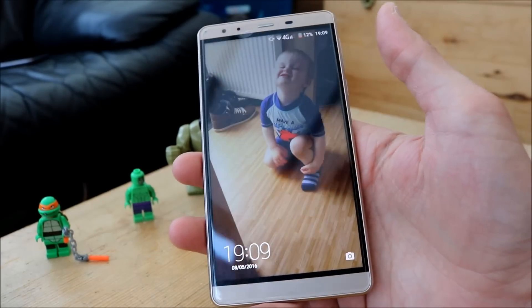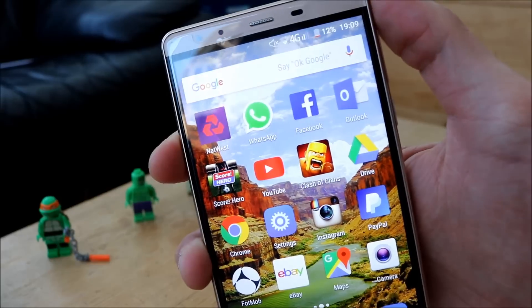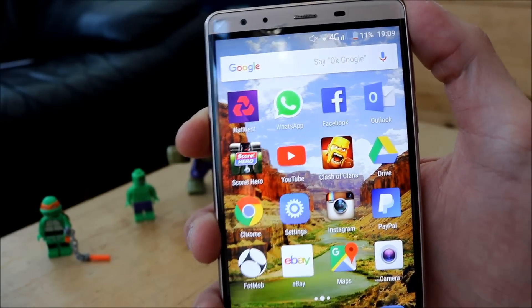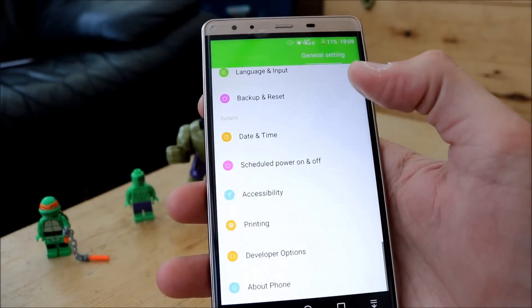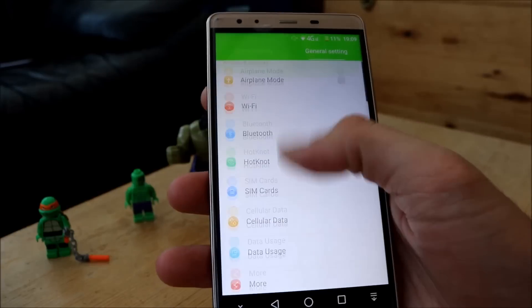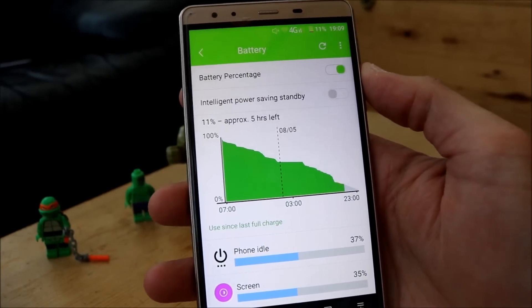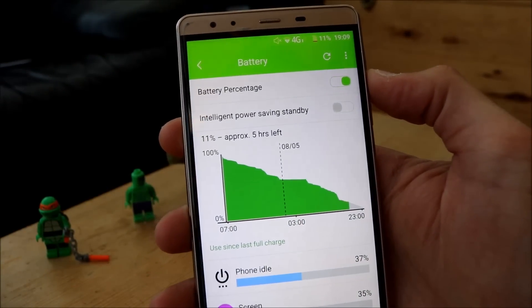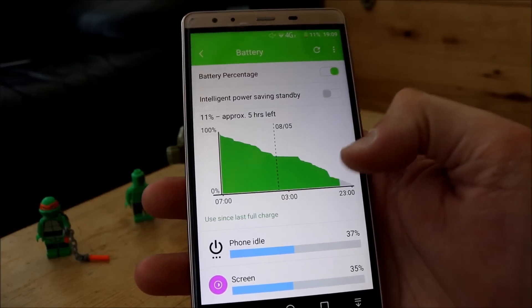I've managed to make it last for two days nearly now and it's currently on 12%. I've got a few hours left until bedtime. Let me show you the battery — it's saying I've got 5 hours left before it dies.